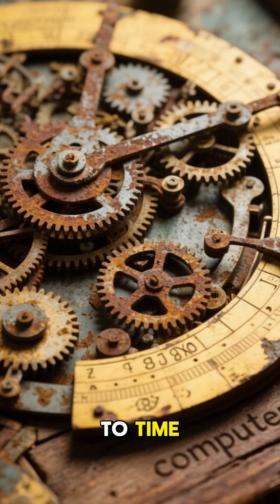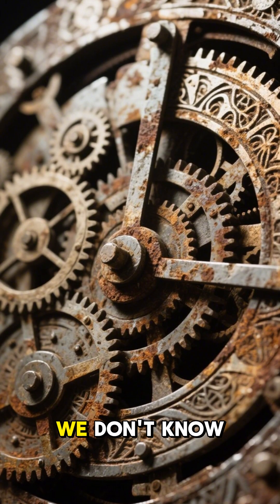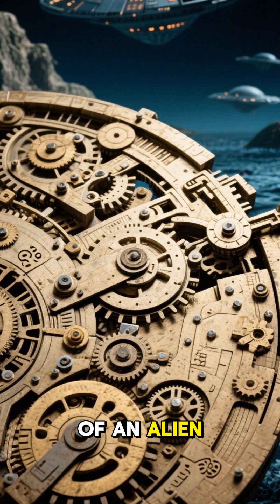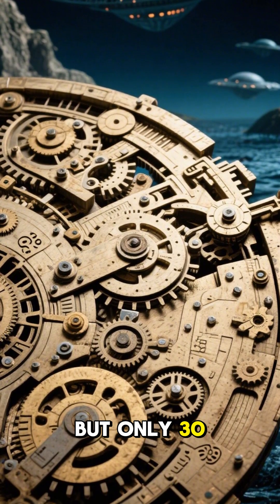The answer is lost to time. We don't know how it was used, who built it, or how many exist. It's like having the hard drive of an alien spacecraft, but only 30% of the data.